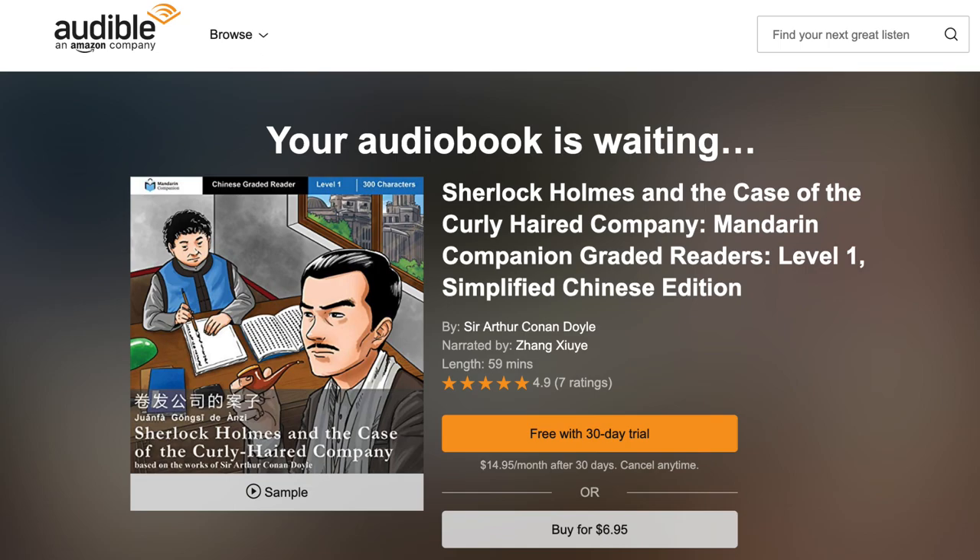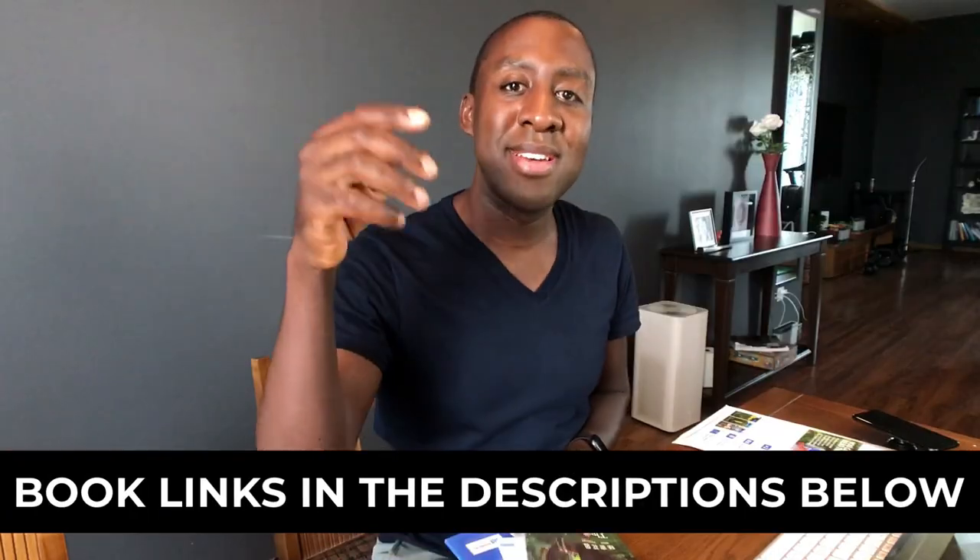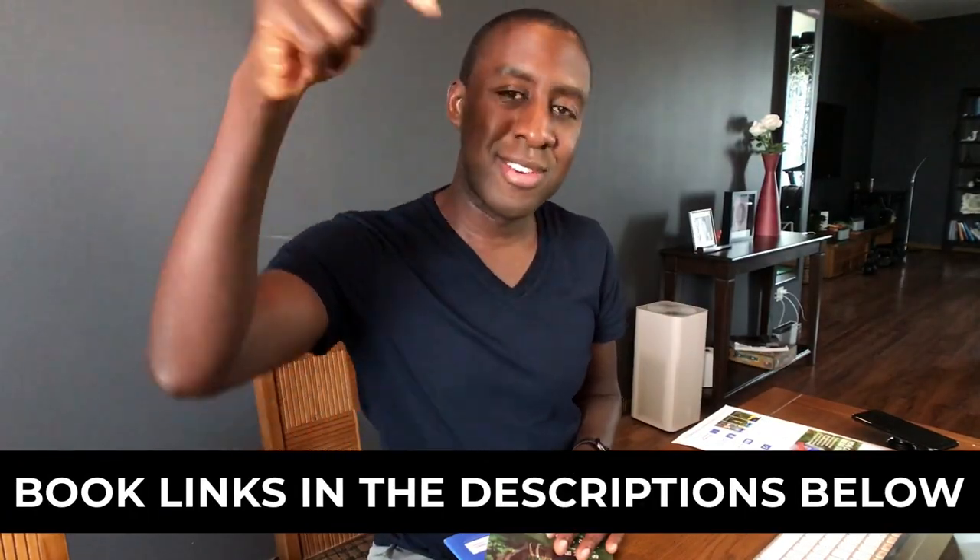Remember audible.com — free trial, 30 days — and the books. All those good links are in the descriptions below.